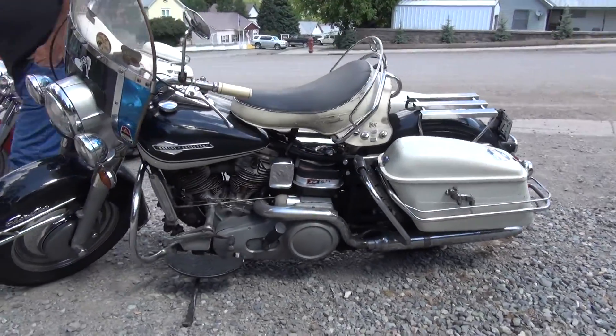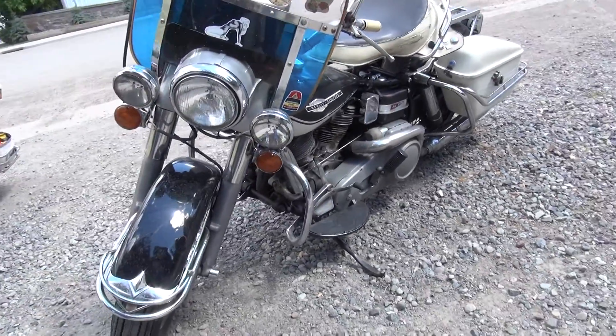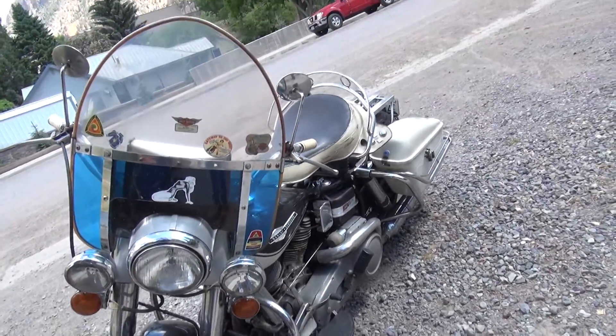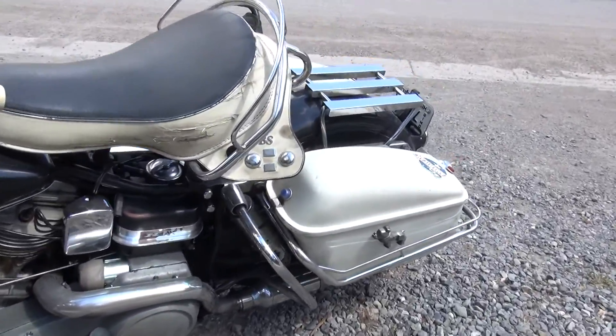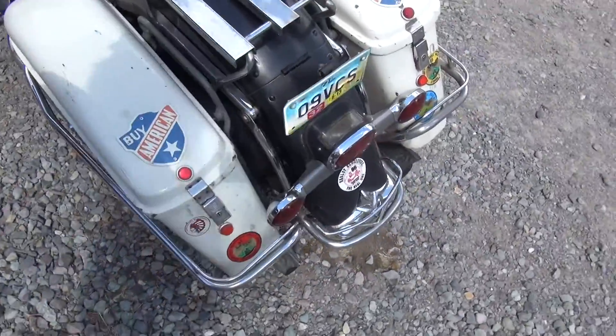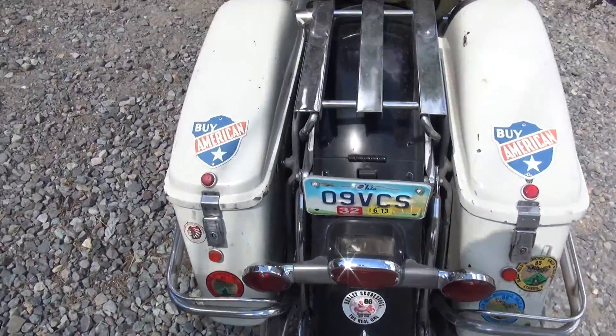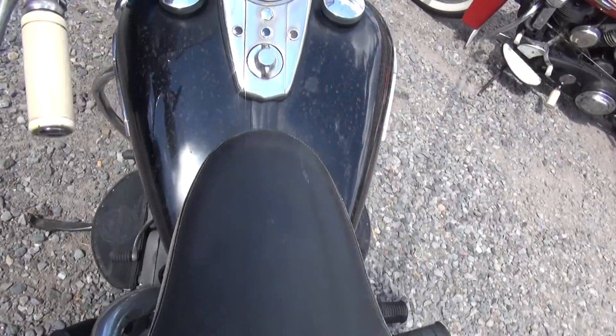I just disconnected the sidecar for this bike run, and come to find out my swing arm was shot and all sorts of stuff was wrong — the sidecar was masking it, keeping it on there. I was busting ass trying to get it ready for this bike run. Yeah, everybody neglects the swing arm bearings. Sidecars are hard on them. They're a nice machine.